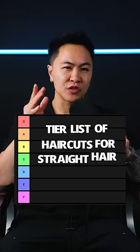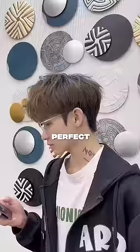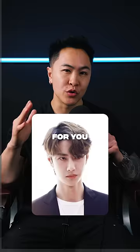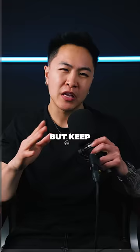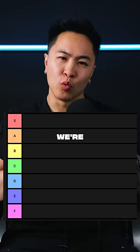This is the tier list of haircuts for straight hair in 2024. Number one is the two block. If you want this Korean vibe, this is the perfect hairstyle for you. You can style it parted or as a fringe. But keep in mind, this hairstyle requires an undercut, which means the top of the hair will drop over to the sides. We're putting this in B tier.